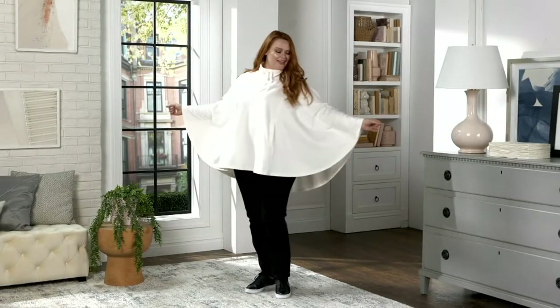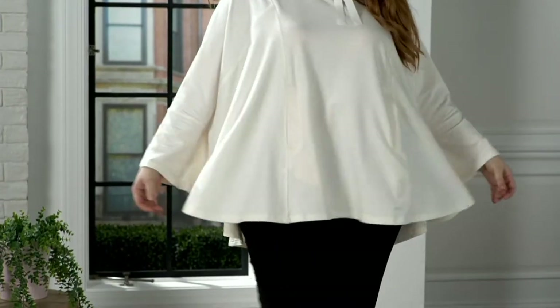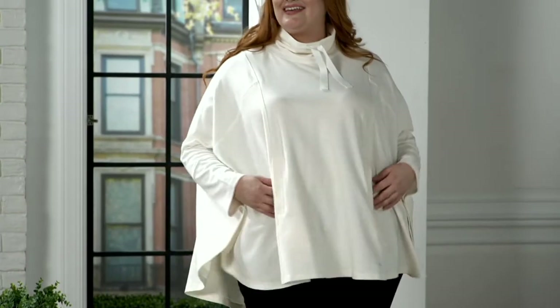We're jumping into a couple of items from the Zuta collection. This is the Zuta Funnel Neck Knit Poncho. We're offering it at a clearance price of $43.95 — five easy pays of $8.79 to get this one home for you. It's a huge savings off the regular QVC price: 50% off.